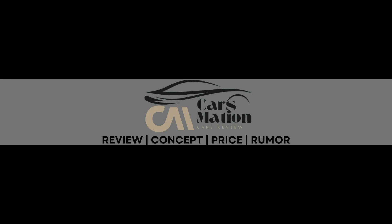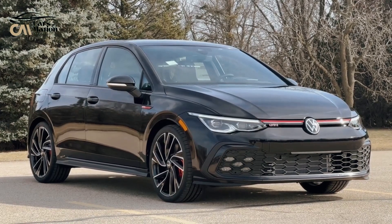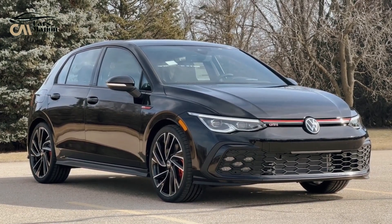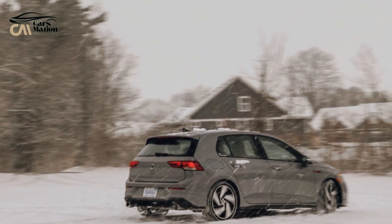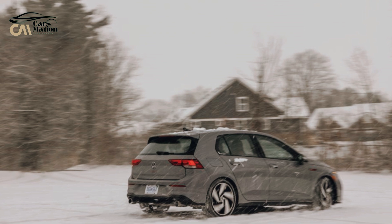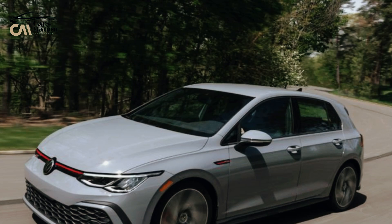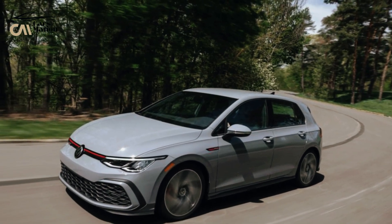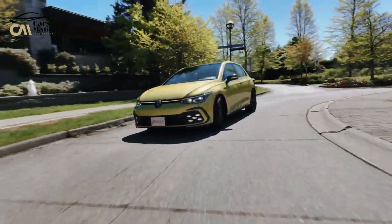Welcome to Carsmation. The 2024 Volkswagen Golf GTI is one of a very select few automobiles produced almost continuously for more than 40 years without deviating significantly from the original's laser-focused goals. Now in its ninth generation in the United States with the 2022 redesign, it still exudes a box-with-an-edge mentality despite its sleeker, more modern look.